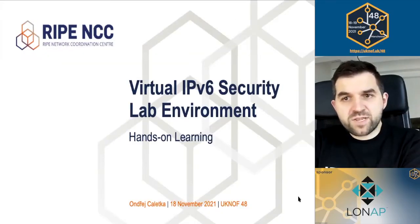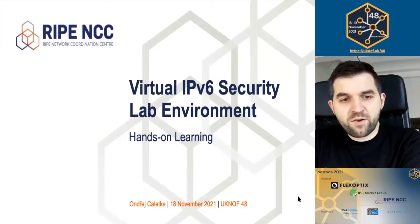Welcome. My name is Ondrej Salatka. I work for RIPE NCC. In this talk, I would like to present you an environment that we use for our new training course on IPv6 security.